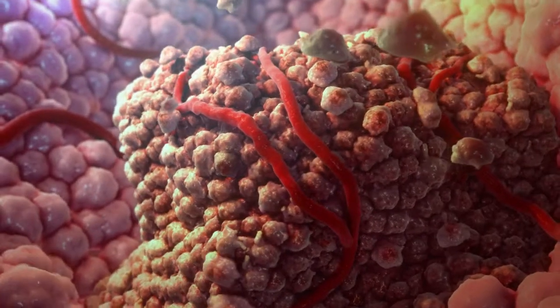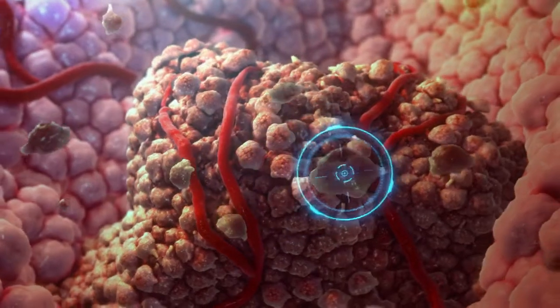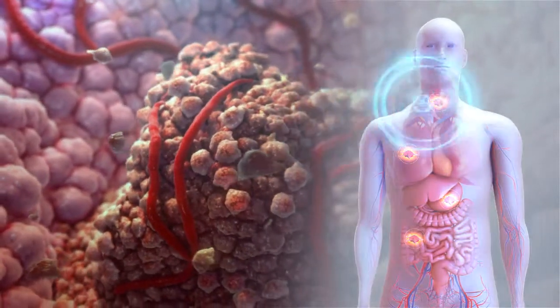Did you know that our immune system plays a critical role in identifying and destroying potentially harmful cells, such as cancer cells, every day?